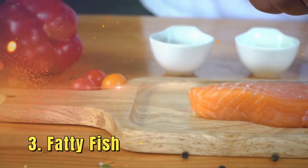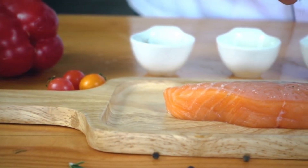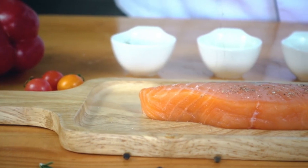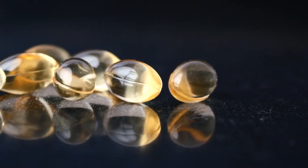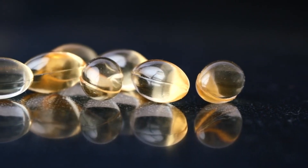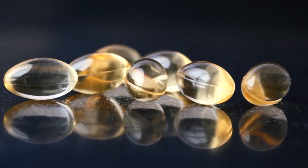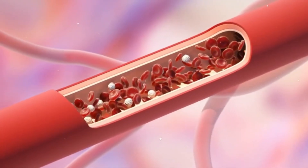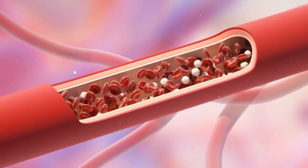3. Fatty Fish. Fatty fish, such as salmon, mackerel, sardines, and trout, are rich in omega-3 fatty acids, which are known to have numerous heart health benefits. Omega-3 fatty acids help lower triglycerides, reduce blood pressure, and prevent the formation of arterial plaques, all of which contribute to a healthier heart. In addition to these benefits, omega-3s can lower LDL cholesterol levels and increase HDL cholesterol.